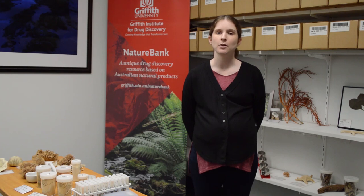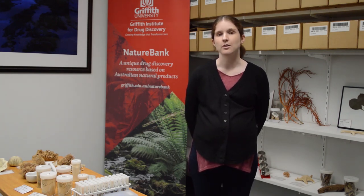Natural product chemists such as myself have taken up the task of doing the chemical investigations of natural products in order to see if we can discover new drugs from the natural world that can be used to treat a range of diseases.